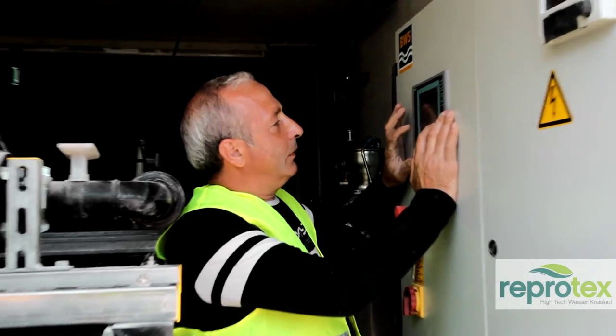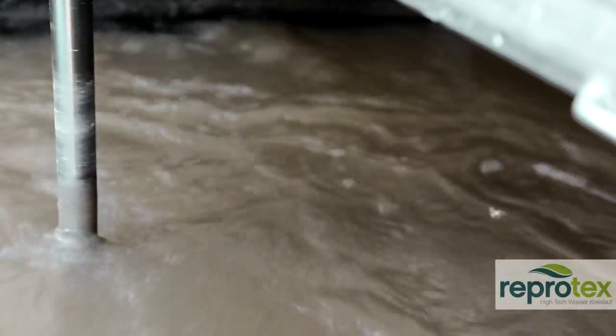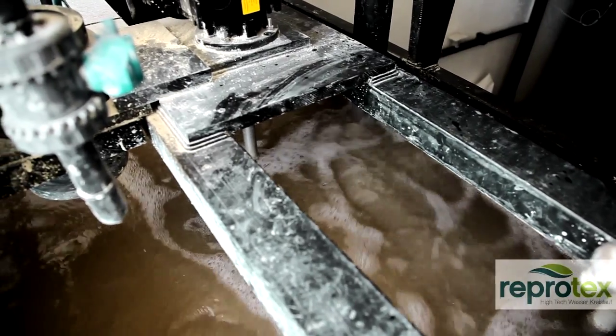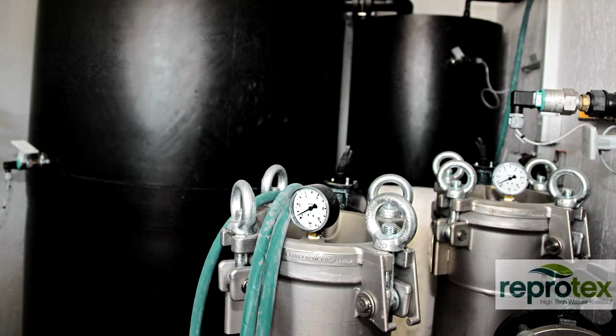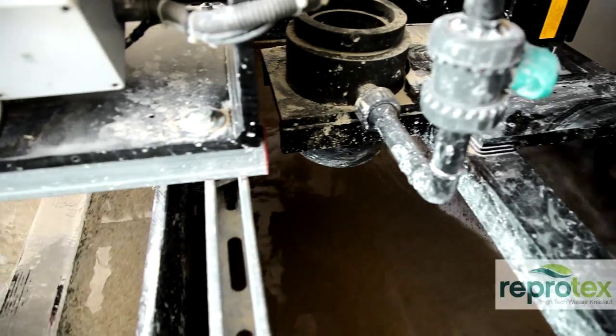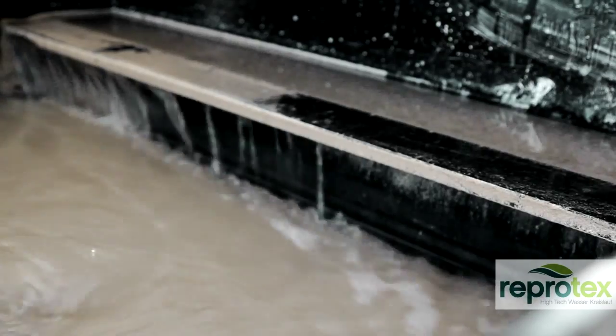Reprotex has succeeded to filter even difficult removal materials in one operation. The reprocessing unit developed by Reprotex filters wastewater from hydro demolition and high-pressure cleaning. Concrete, bitumen paints, coatings, and metal residues are filtered in the process.